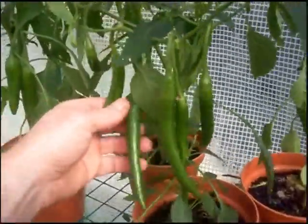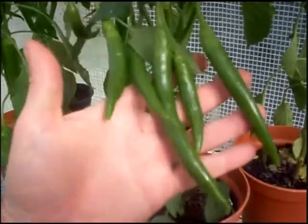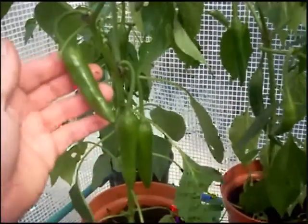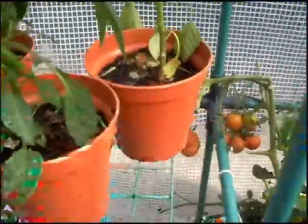And now we've got the chillies, which I'm very proud of. They've come on really well. So I think next year I'm going to actually grow a lot more chillies. Now I know I can do it.